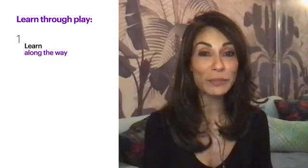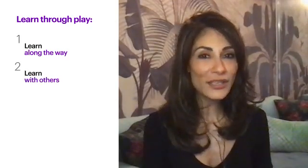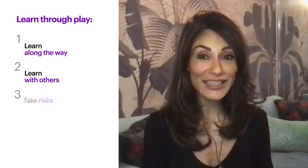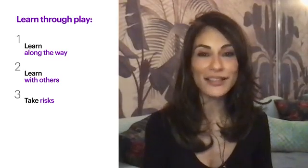One: keep an eye out for lessons and key learning points while playing the game — you may even want to jot them down to prepare for the debrief. Two: where possible, talk the game through with others, discuss strategy, and collaborate on decisions.